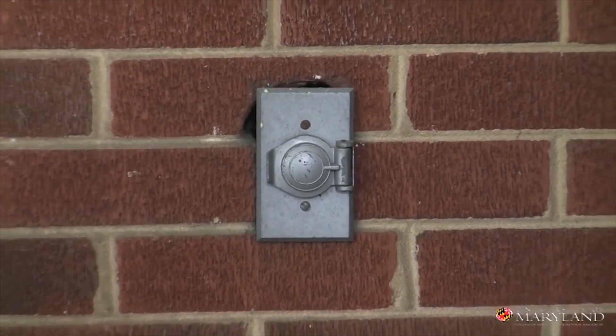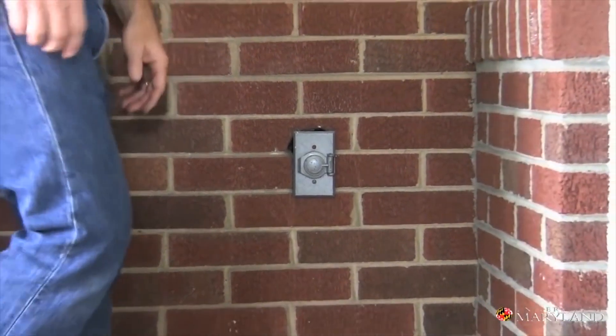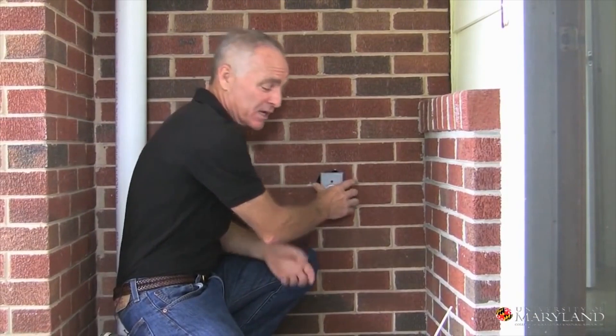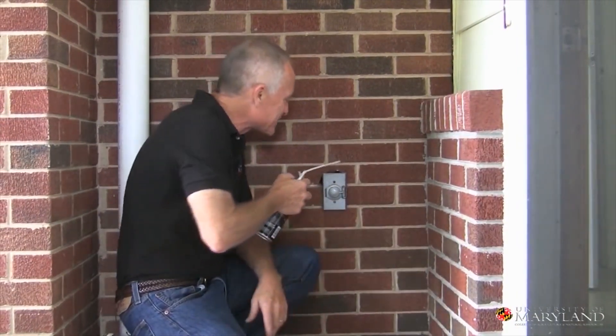Another way these guys get in houses is where utilities pass in and out. Look at this utility box right here — this is really loose. This is going to be like a highway for stink bugs. But a little bit of this foam is going to keep these guys out.